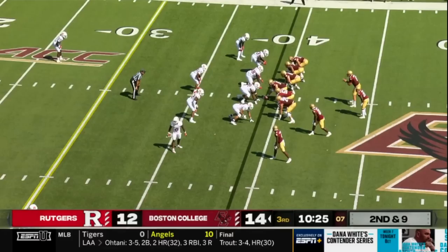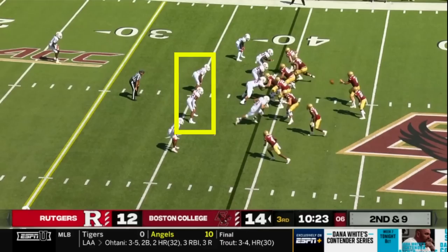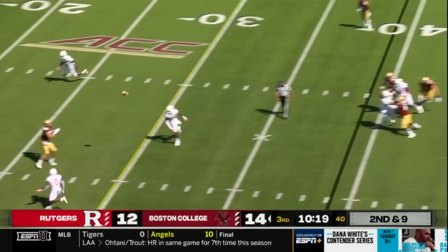The only issue with this connection is that Djerkovic can over-focus on Flowers and try to force him the ball. But they don't have to throw these crossing patterns to speedy slot receivers — they can also throw them to tight ends. Here, Boston College loads up in a heavy set, which condenses the defense and gets Rutgers linebackers' eyes on the backfield. The play-action draws them up even further, which allows their talented tight end, George Takas, to get open behind them.